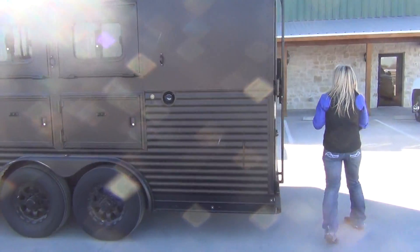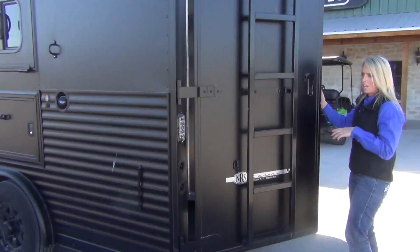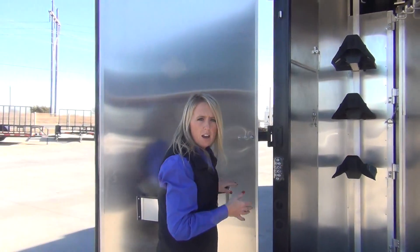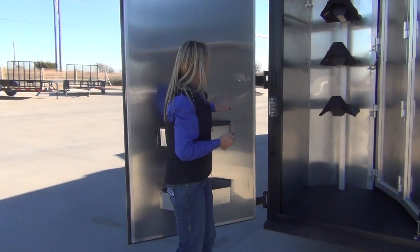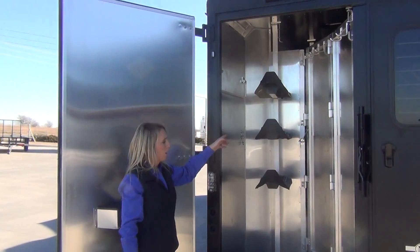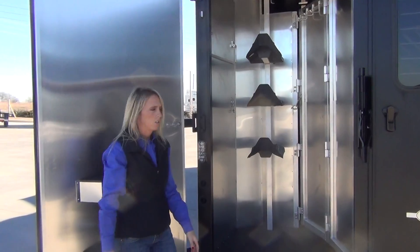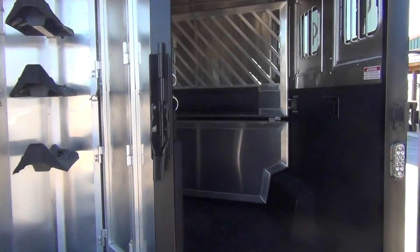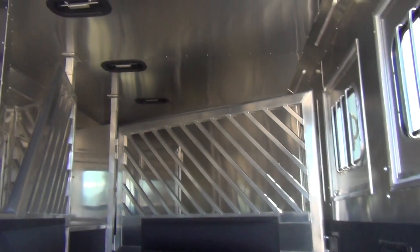Around the back, this trailer is equipped with a collapsible rear tack, so if you need to haul ATVs or motorcycles, this is more of a multi-functional trailer for that. You have two brush trays on the door, your saddle tree, and your bridle hooks with great room underneath for added storage.